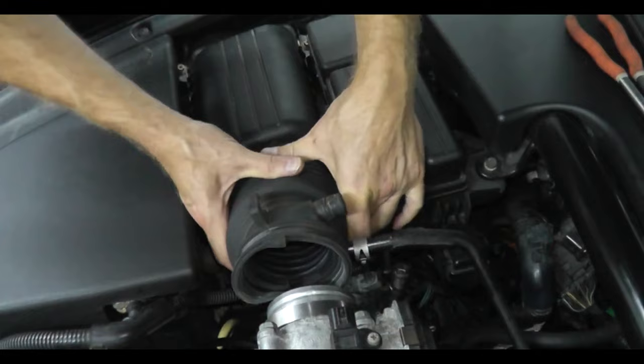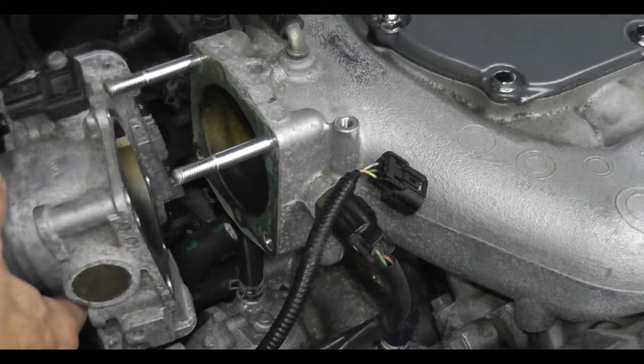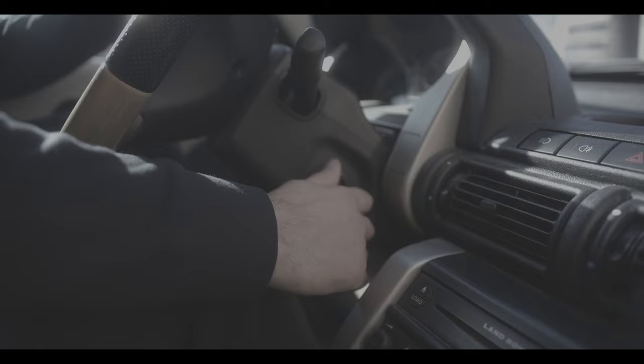Installing a new throttle position sensor is just the reverse procedure of removing it. The only exception is adjusting the position as mentioned earlier. Once the new sensor is in place, start the engine and let the car idle for a few minutes. Then turn the engine off and take the car for a drive to allow the new sensor to recalibrate.